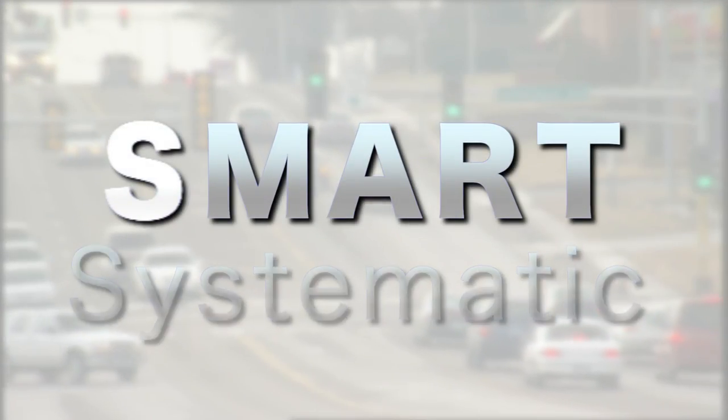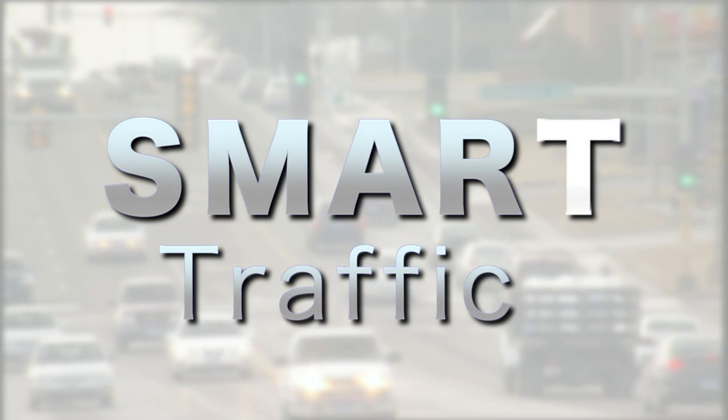Liu developed the Smart Signal System, a cost-effective way to monitor traffic signal performance that represents a quantum leap in traffic signal operations.